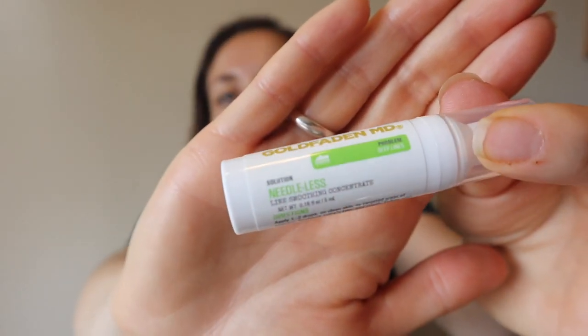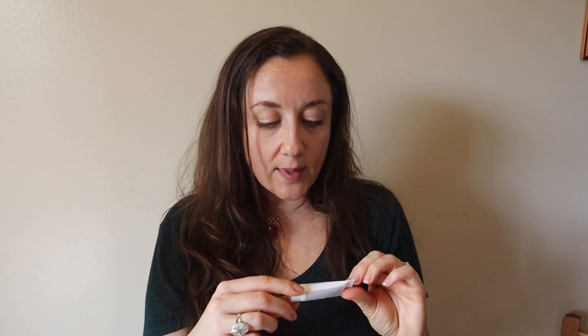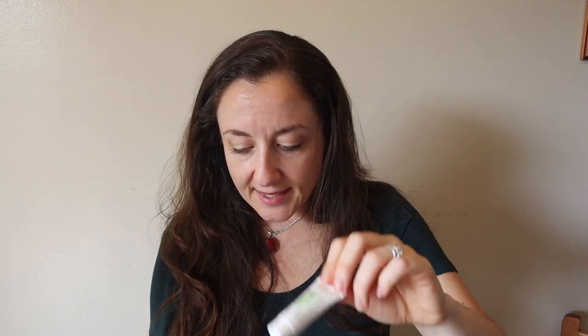Both samples are from Goldfaden MD. The second one is called Needless Line Smoothing Concentrate — a line-smoothing, skin-plumping, non-invasive serum that reduces the appearance of fine line depth. This retails for $19. So the total retail value of this box is $71. To recap: the shower sheet for $1, the eyeliner for $18, the serum for $19 at 0.16 fluid ounces — this is going to be an expensive line for full-size products — the BHA moisturizing gel for $10, and the mattifying primer for $13.